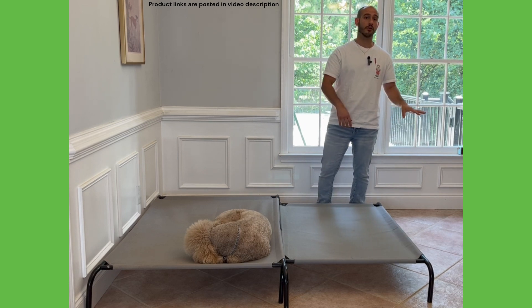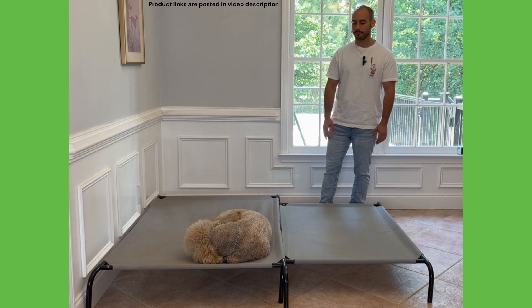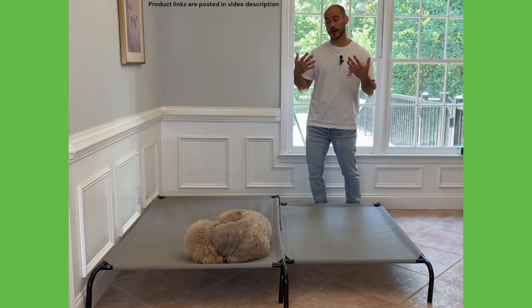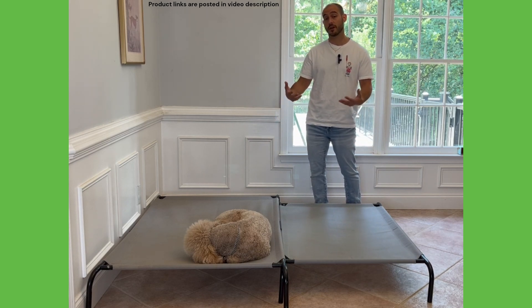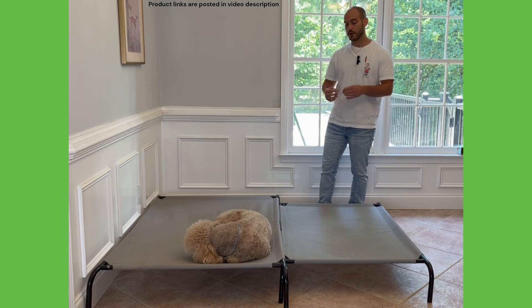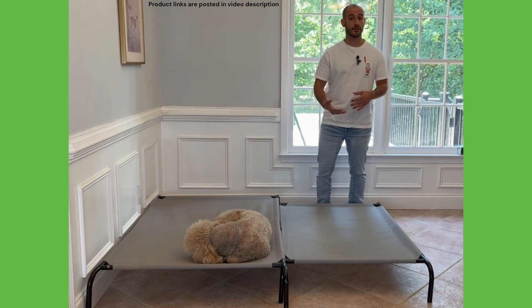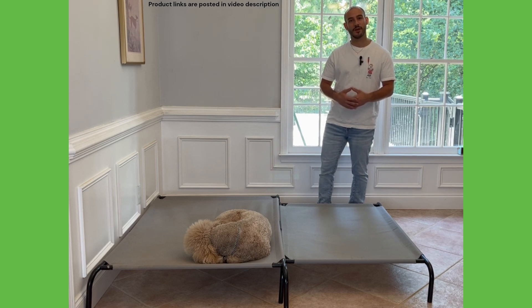Those are really all the things I think about when recommending these beds to my clients with golden doodles. So why don't we take one of these beds apart so I can show you what it's like to put it back together, and then we'll wrap up the video from there.